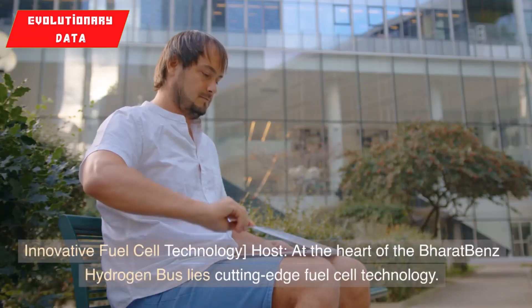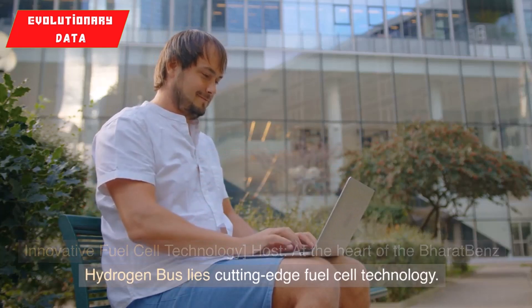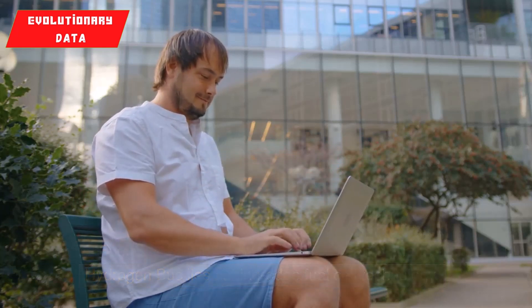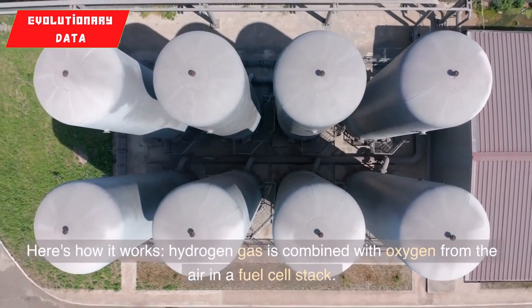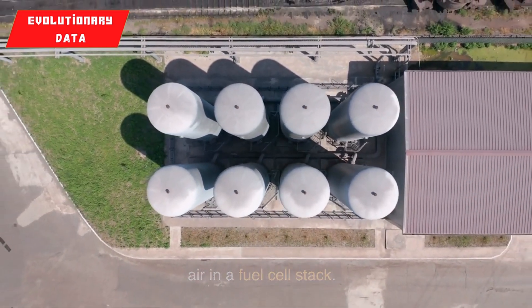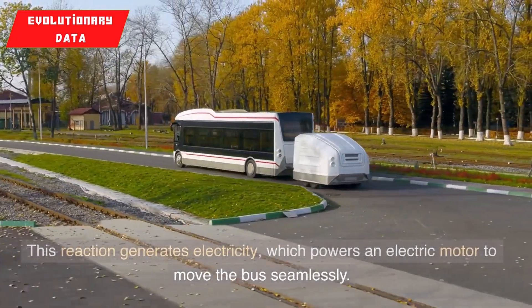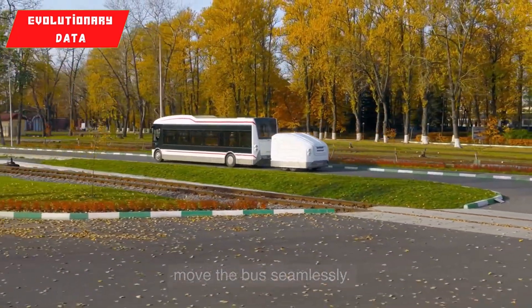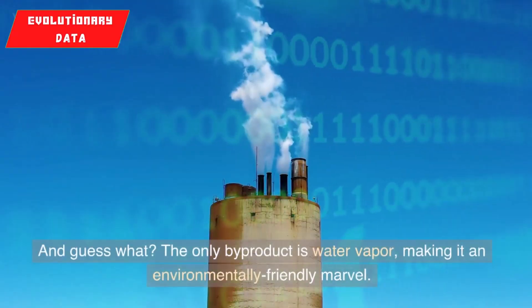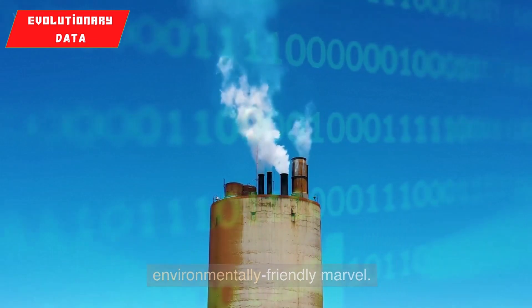Innovative fuel cell technology: at the heart of the Bharat-Benz hydrogen bus lies cutting-edge fuel cell technology. Here's how it works: hydrogen gas is combined with oxygen from the air in a fuel cell stack. This reaction generates electricity, which powers an electric motor to move the bus seamlessly. And the only byproduct is water vapor, making it an environmentally friendly marvel.